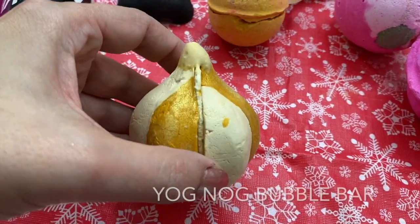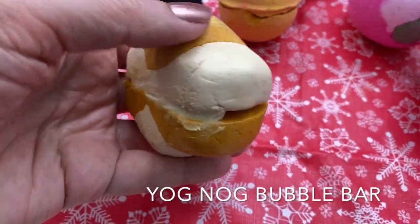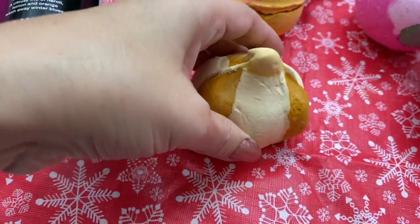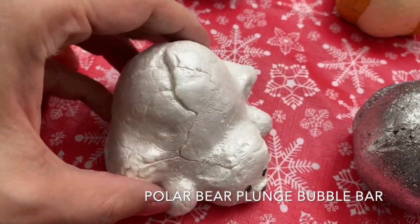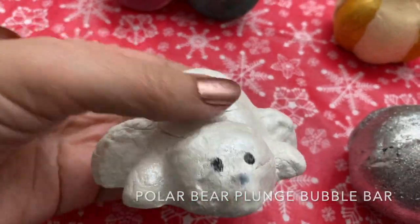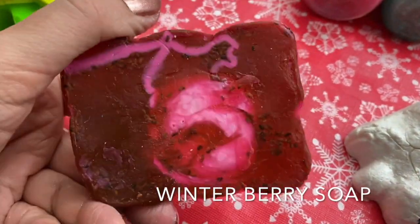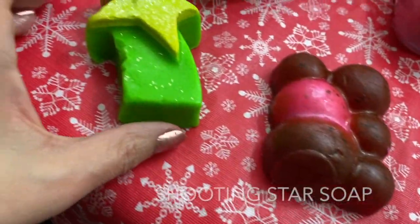Yognog — if you like that Yognog scent, they now have a bubble bar in Yognog, kind of like a sandwich with the Yognog cream inside. That thing looks gorgeous; I can't wait to try that one out. We have the Polar Bear Plunge Bubble Bar — cute little polar bear. I love that Lush products are all handmade; each one looks a little different. Lots of glitter on there. This is the Winter Berry Soap — you can see the little seeds in there, so pretty on the bottom, with a moisturizing element in there.